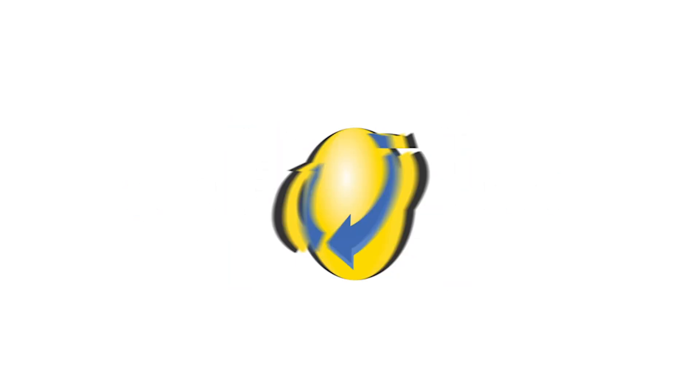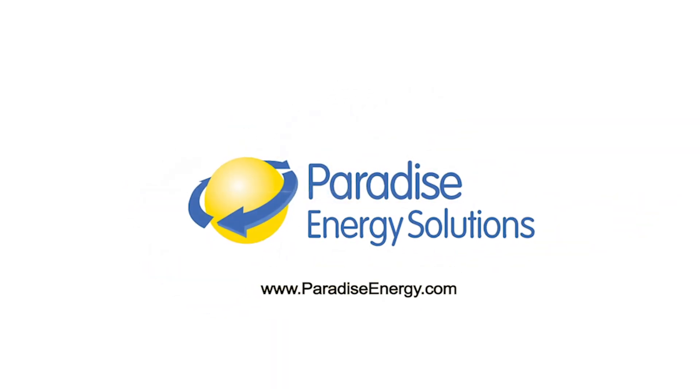Welcome to the Solar Energy Channel where you'll get an honest inside look at everything solar. I'm Warren and with me today is Dale and we're going to give you an update of what we know about the Inflation Reduction Act from just a few days ago. Welcome Dale, good to have you again. Let's break it down — first, the difference between the commercial section and the residential section in the tax code.